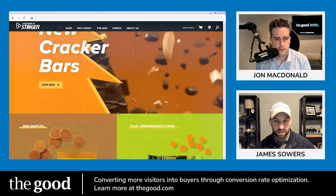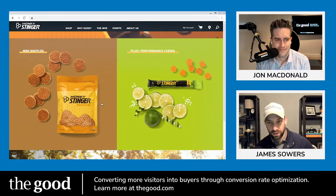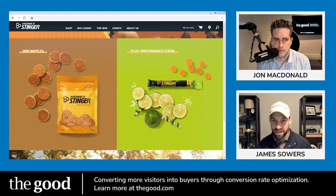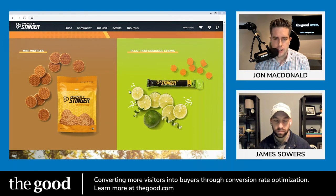Right below the hero they have a 50/50 layout featuring the waffles and performance chews. The pictures are beautiful, the food looks delicious, and I clearly understand the flavor profile — but I don't know what you want me to do next. There's no call to action; the text is a link and the entire tile is clickable, but outside of that there's nothing explicit. They need a clear call to action that matches the look and feel of the 'shop now' button above. You do need to tell consumers what you want them to do.